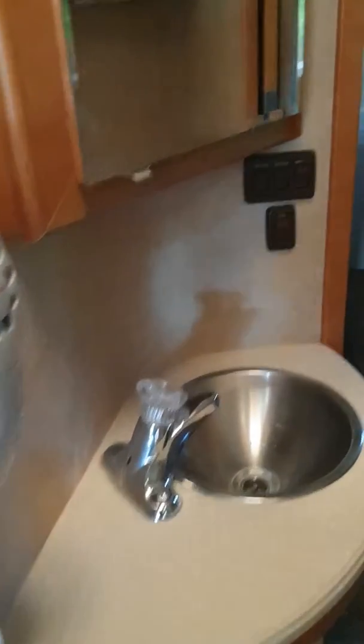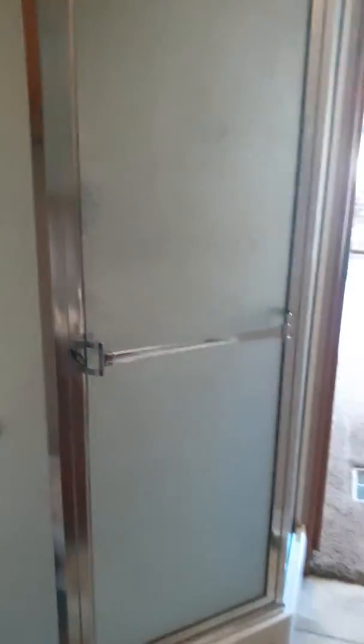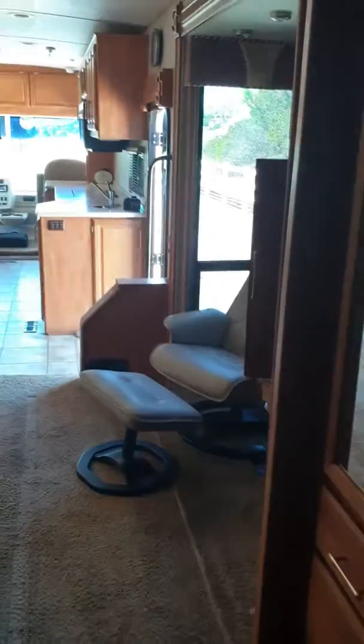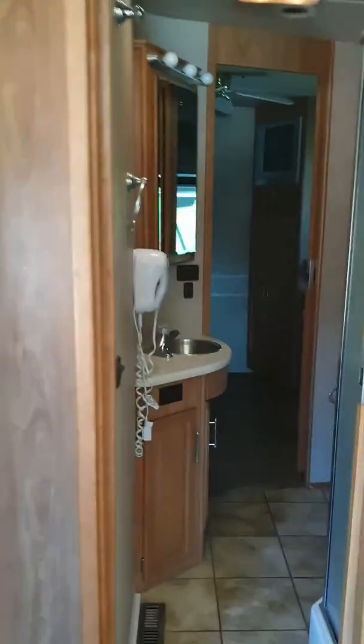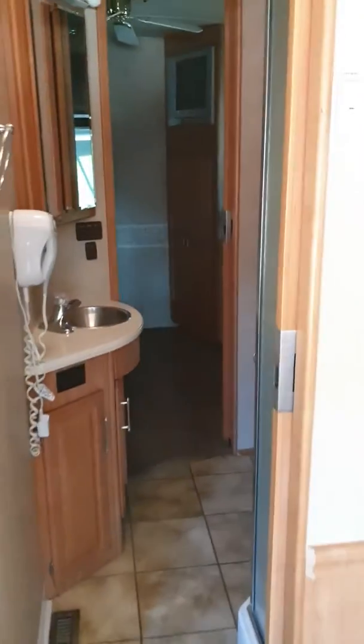Bathroom with medicine cabinet. Full-size shower. It's got a pass-through also in here, so you could use it both ways. There is a privacy door here that you can close off for the bedroom.